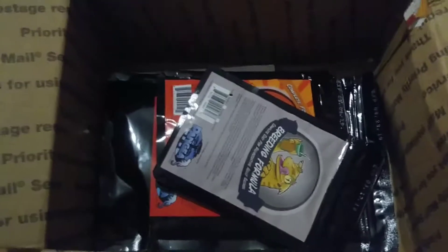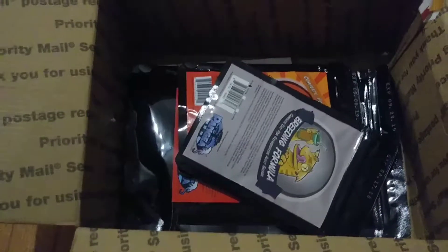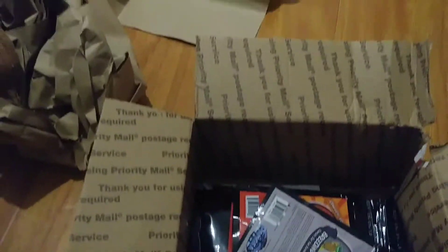I ordered directly from Pangea's website and it was only like $4.99 shipping, so it's not too bad. Just wanted to show you guys what I got — hope you guys enjoyed the video.